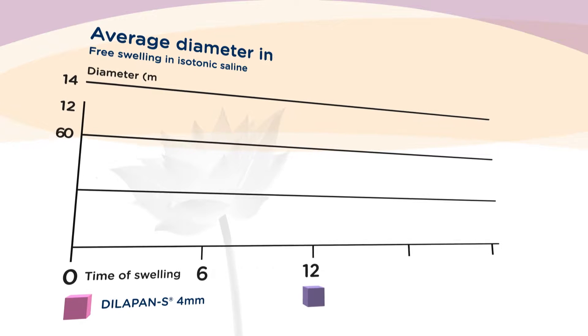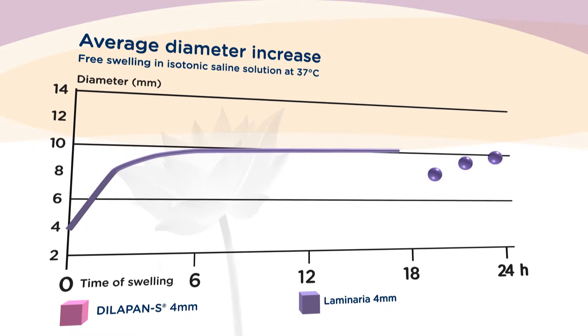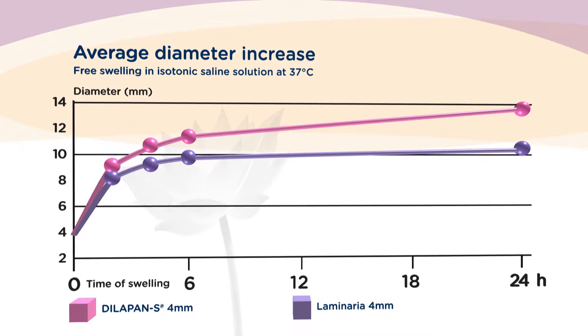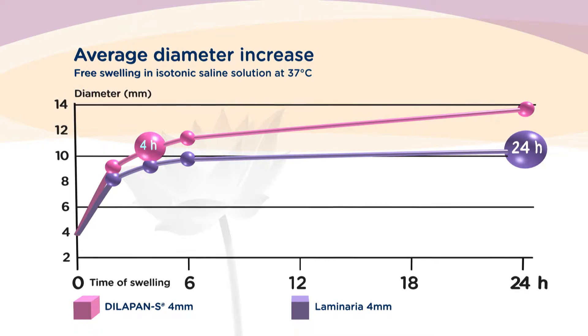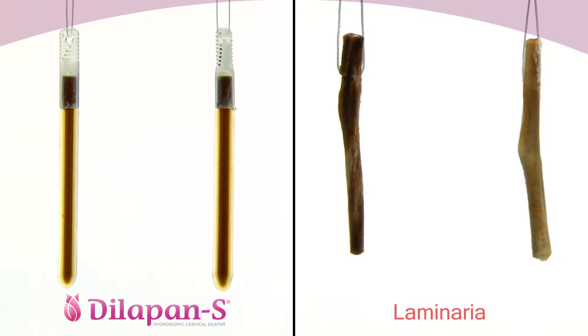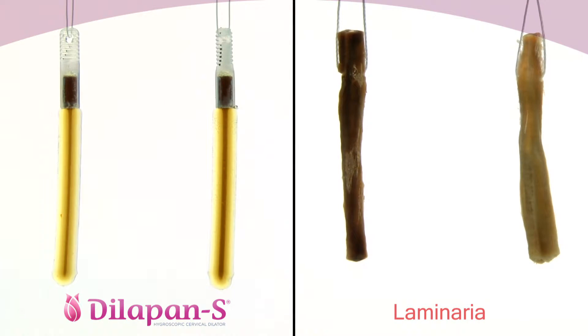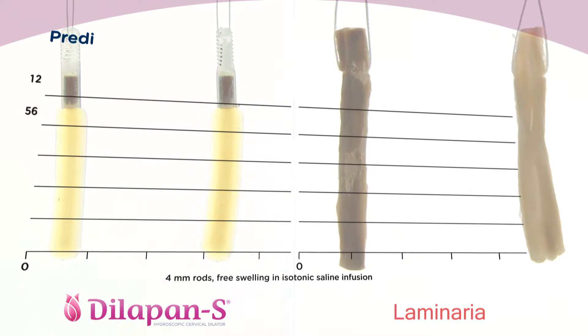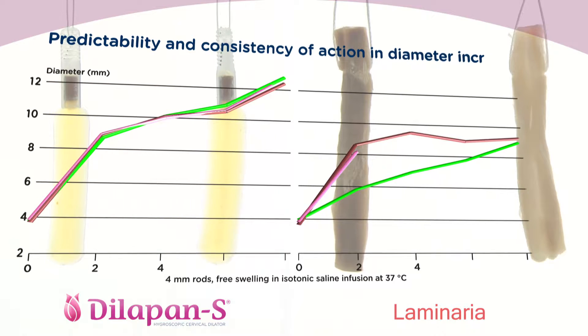Both absorb fluid from their surroundings when becoming swollen. The Dilipan S is faster and able to reach a larger volume — dilation reached with laminaria in 24 hours can be reached with the Dilipan S in just 4 to 6 hours. The Dilipan S was carefully developed to ensure full predictability and consistency of action, supporting its high efficacy.